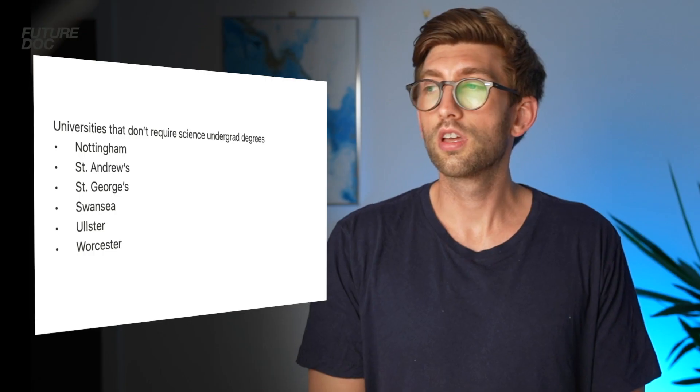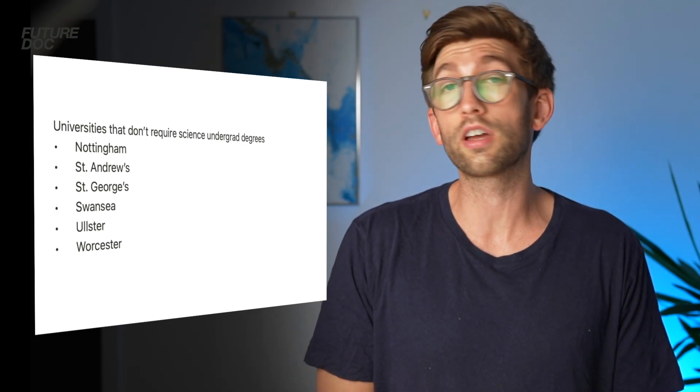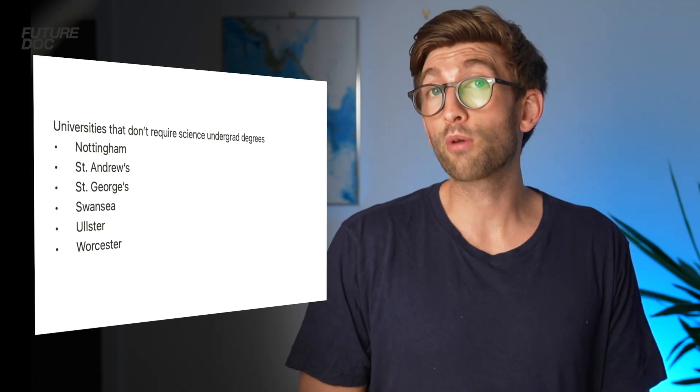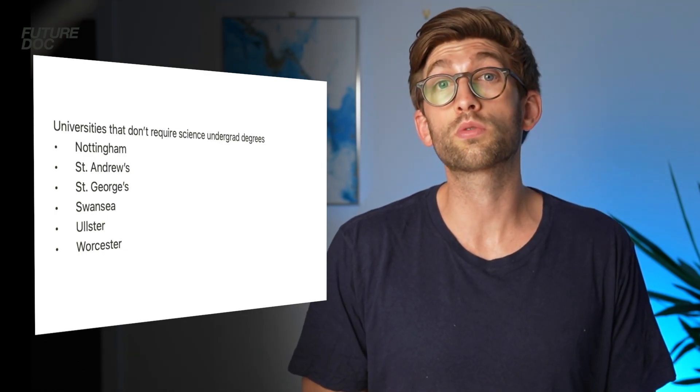What about if you don't have a science degree? There are some universities that don't require you to have a science background to apply. Those are Nottingham, St Andrews, St George's, Swansea, Ulster, and Worcester — the latter two being brand new universities starting their very first cohort in August 2021.